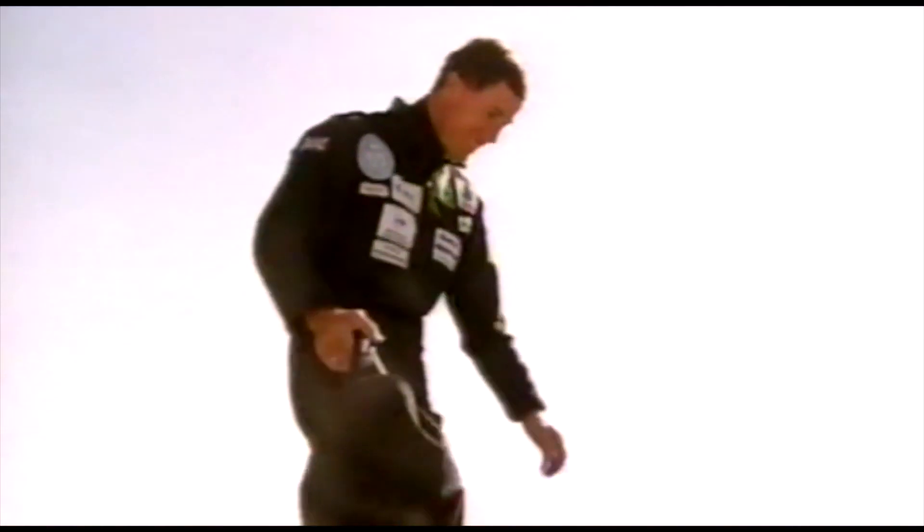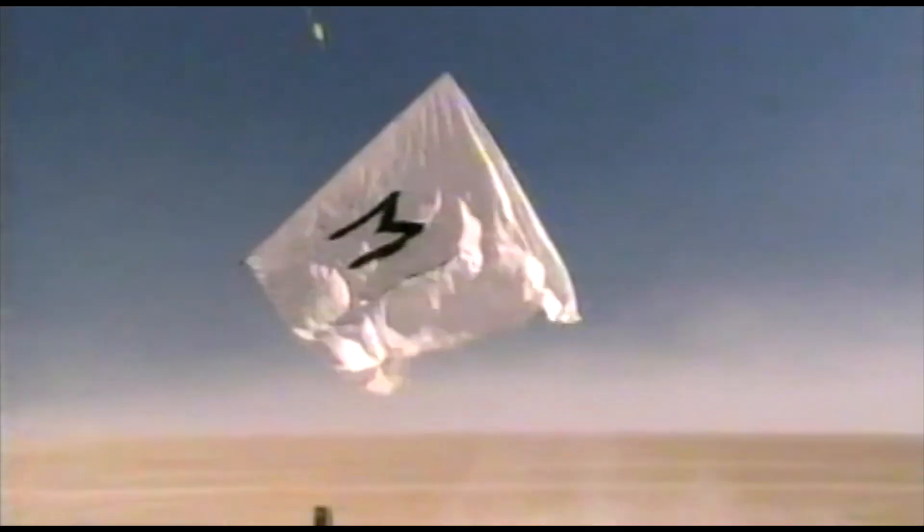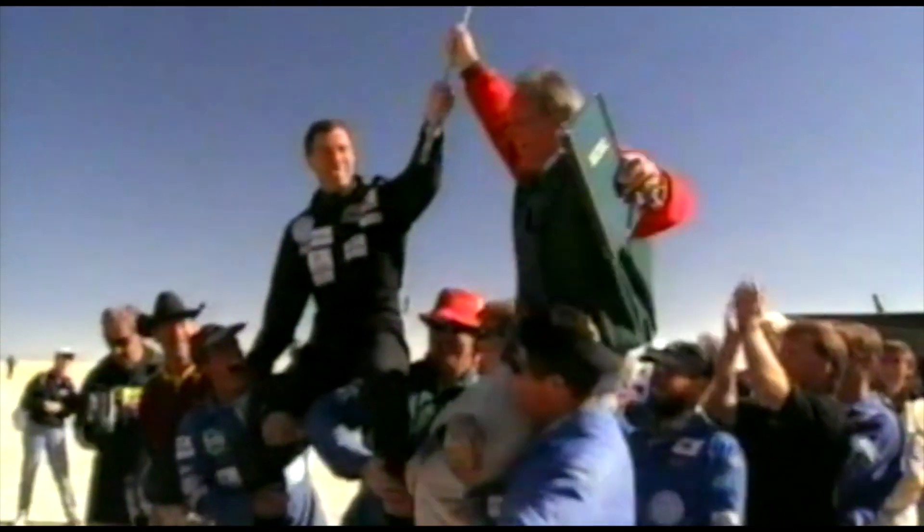When Thrust SSC returned from the Black Rock Desert in 1997, the project that had successfully delivered the world's first supersonic land speed record was gradually shut down. The car found a new home at Coventry Transport Museum and many of the spare parts and support equipment used for the record attempt were sold. However, the car's two spare jet engines quietly went into storage awaiting a new project.